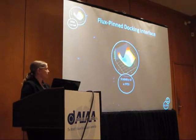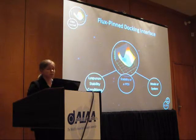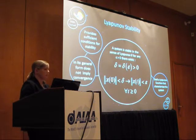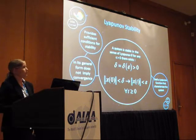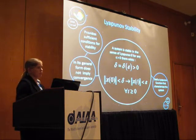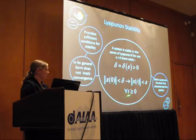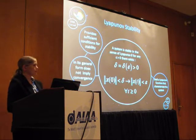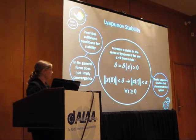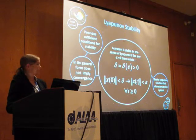To analyze stability of the flux-pin docking interface, we need Lyapunov stability conditions and a model of our system to apply them to. Lyapunov stability theory is a way to analyze especially non-linear systems — it gives sufficient conditions for stability, but in the general case does not necessarily imply convergence without additional constraints. The general idea is: if you start in the neighborhood of an equilibrium, you stay in the neighborhood. You seek a Lyapunov function that characterizes your system, and if you can prove it satisfies the required conditions, you've shown the system is stable in the sense of Lyapunov.